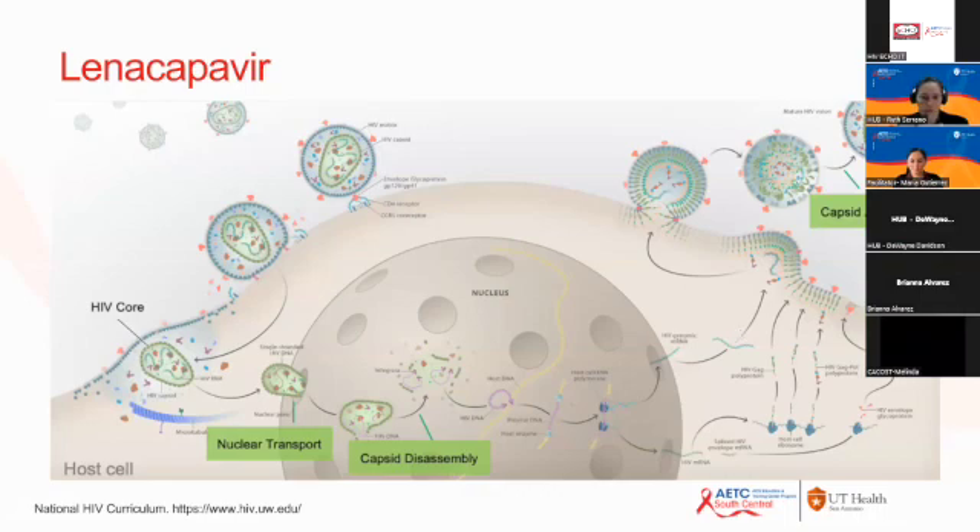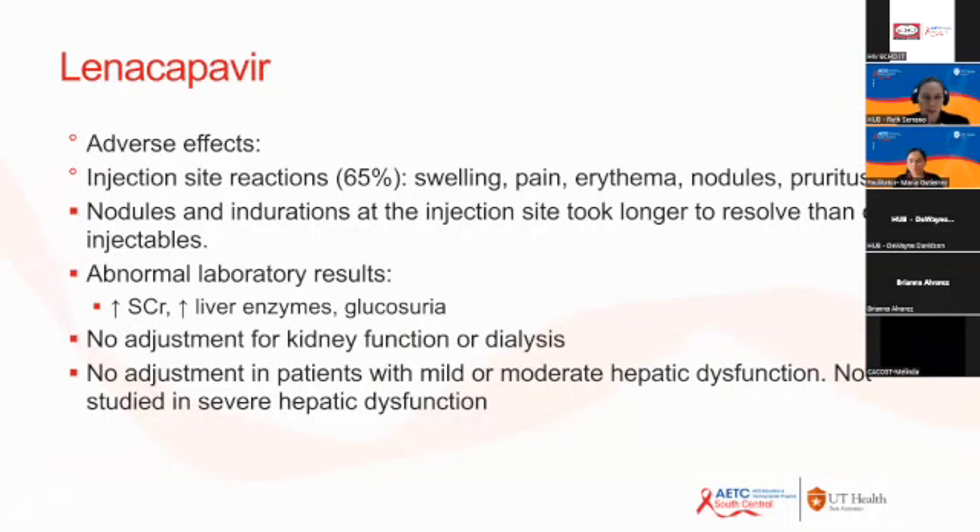Lenacapavir has a really interesting mechanism of action. Significant frequently reported side effects include swelling, pain, erythema, and nodules at the injection site, which have been reported to last up to three months or longer. It can also cause elevated creatinine, elevated liver enzymes, and glucosuria. There is no adjustment required for renal or hepatic dysfunction, though it has not been studied in severe hepatic dysfunction.